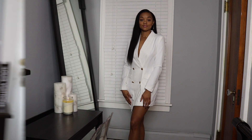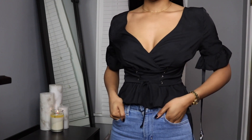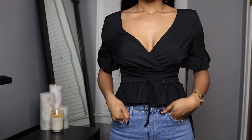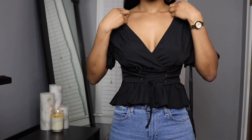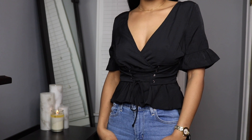I got this black frill sleeve corset blouse in a size 4. This blouse is really really cute. I love how short it is — I love the length, I think it's super girly and just super flattering. I like the frill details on the sleeve, I like the corset detailing in the front, I like how deep cut it is. I just overall really like the style of this shirt. I think it's super in and it's going to be really cute.